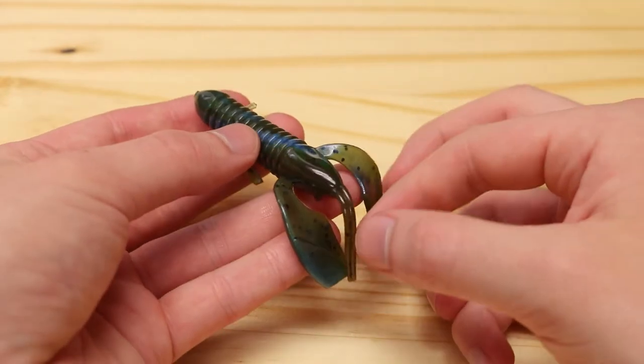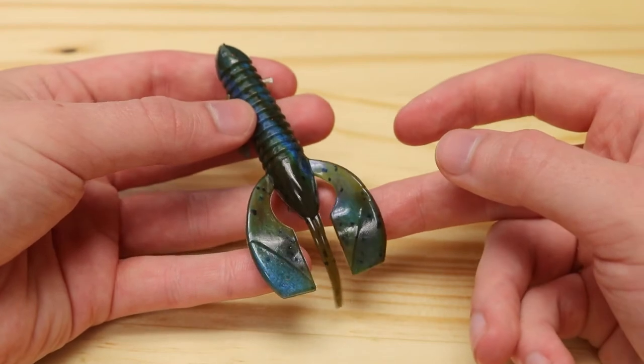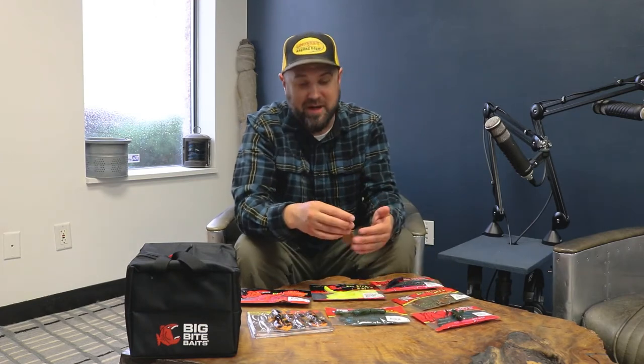Next we have the Yo Daddy, in the three-inch model. These things have a lot of kick to them. I really like the texture — not super stiff but not super soft either — so I have a feeling it would be really durable as a jig trailer. The claws are pretty unique: they're just flat on the very ends, so the paddling and kicking action is probably pretty extreme. I wouldn't doubt it's a great swim jig, S-jig, or grass jig trailer anytime you want that reaction-flapping craw.